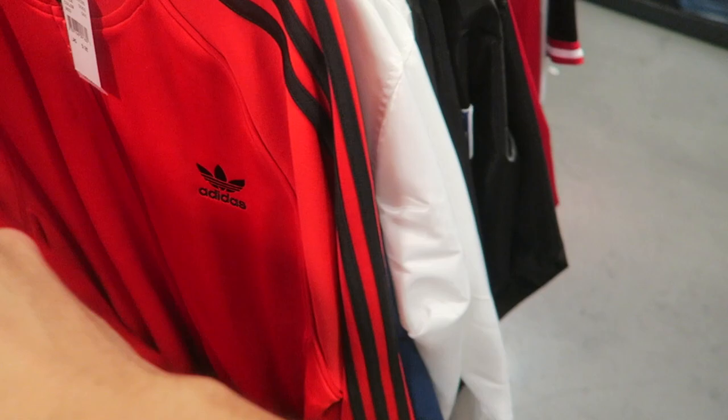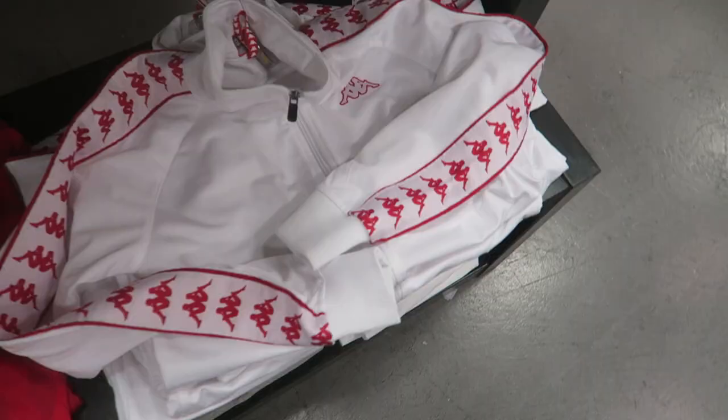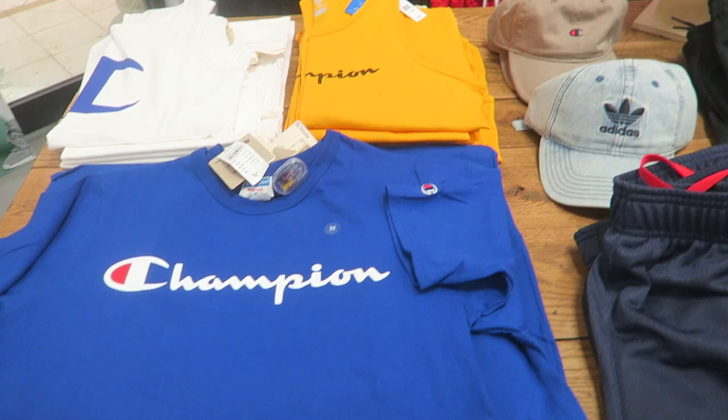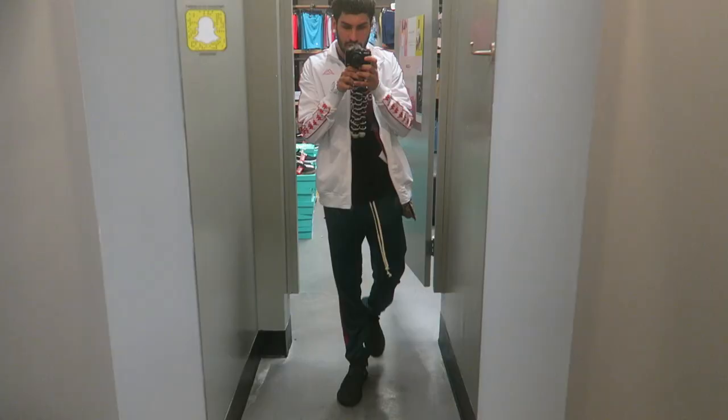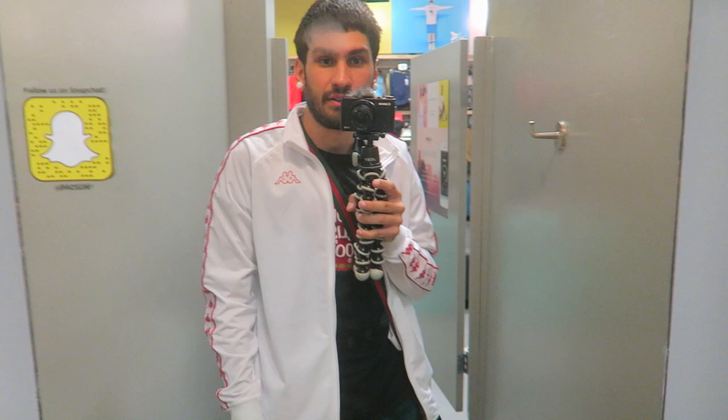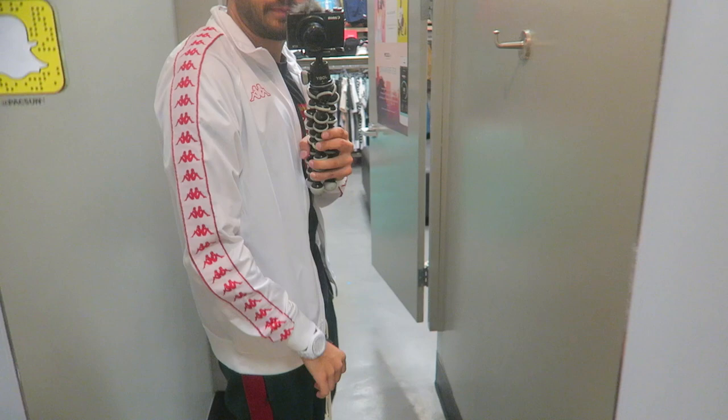They only have medium, and they run small so it's pretty much a small. They have more starters, some more starters, Mitchell and Ness jerseys. They have a white and red version - I didn't even know they made that. I just put on a size XL and you can tell it fits pretty slim, so if you guys are going to get these Kappa jackets from Paxton, definitely go a size up.